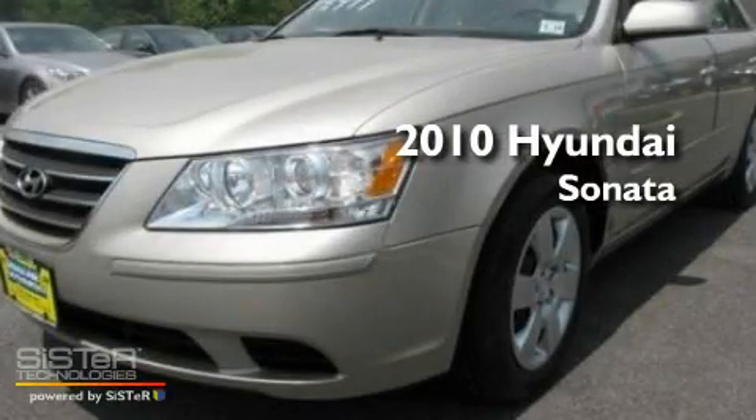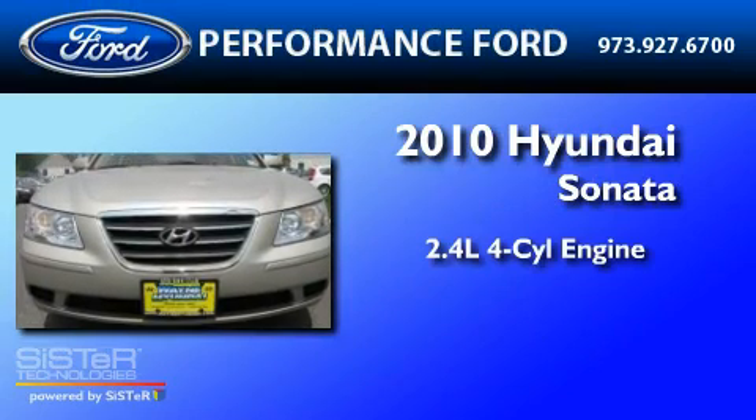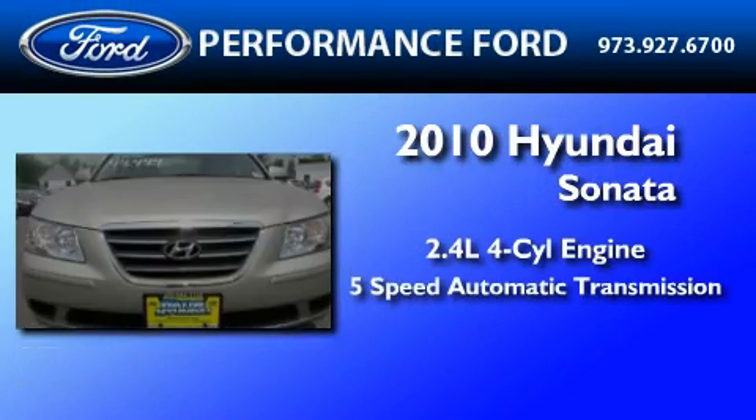This is a 2010 Hyundai Sonata. It features a 2.4 liter 4-cylinder engine and a 5-speed automatic transmission.